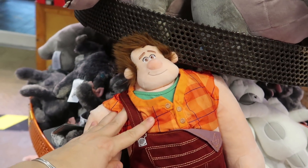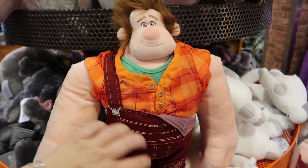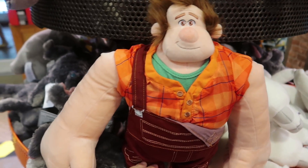They also have this awesome Wreck-It Ralph plush. He is a little more expensive at $14.99, down from $25. He's awesome too.